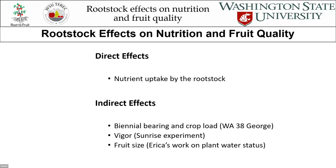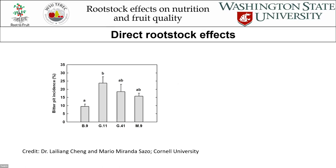When you think about how rootstocks affect fruit quality and nutrition, they can have direct effects on the ability to mine nutrients from the soil — some rootstocks may differ in that. And then there are indirect effects: the effects that the rootstock has on crop load or vigor that can affect the distribution of nutrients in the upper part of the tree. Some of the best examples come when comparing rootstocks of similar vigor, such as G41 and M9.